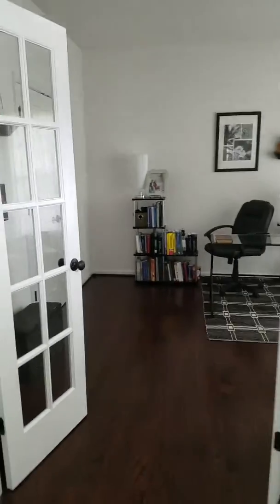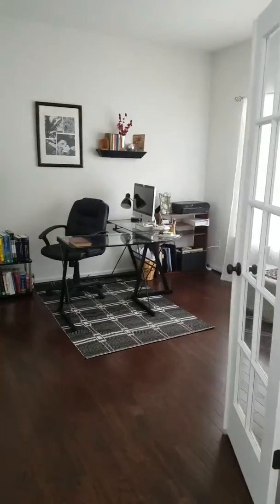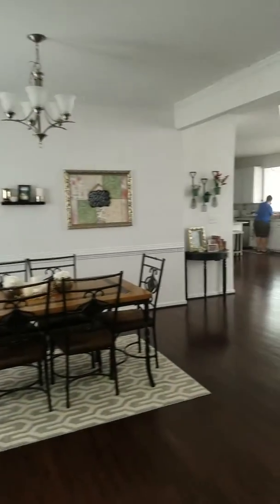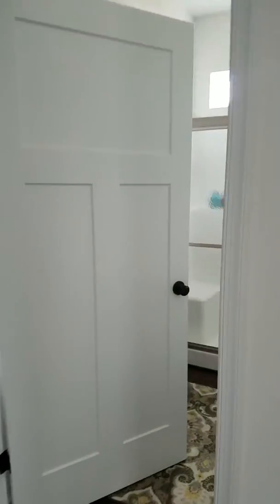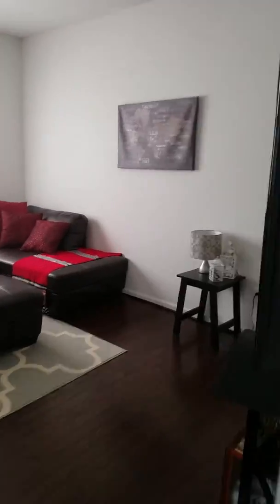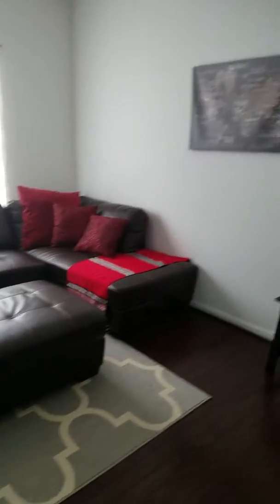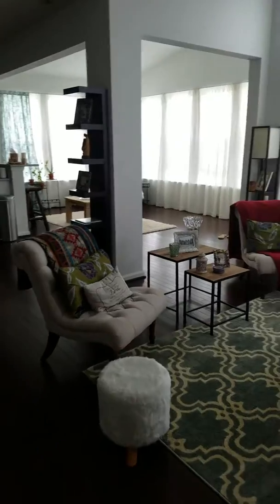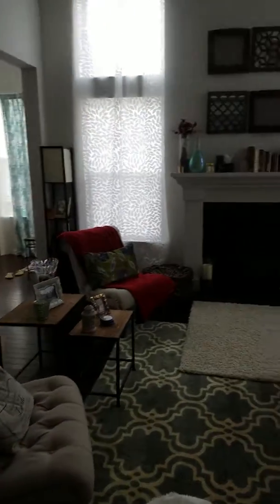So as you come in the front door, this is an office, big closet, and then dining room, full downstairs bath. Oh, this is like a media room. I have not been in this floor plan — big vaulted ceiling.